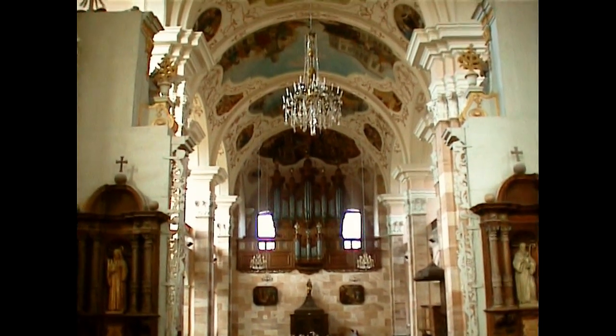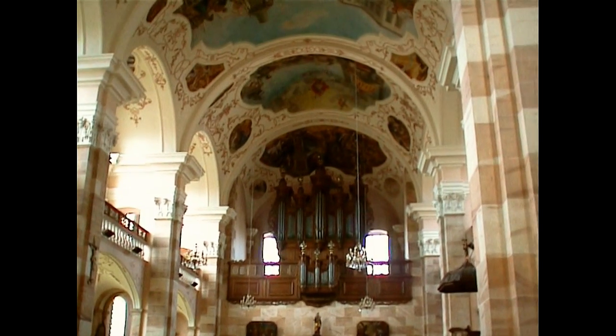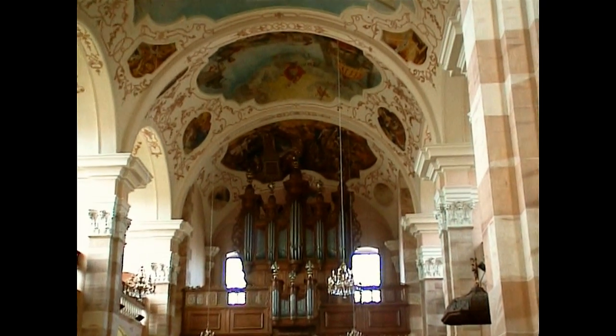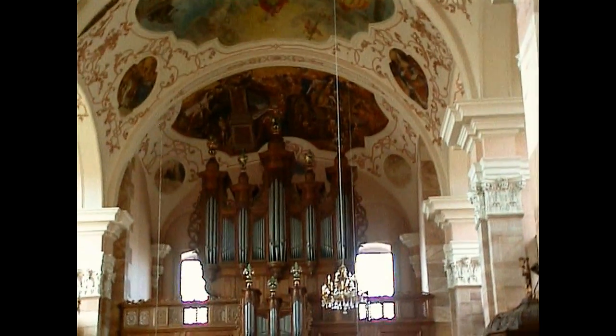Nos amis écoutent attentivement le guide. Malheureusement sa voix n'est pas audible. On peut remarquer au-dessus l'orgue d'André Sibremarne, qui est de 1732. C'est certainement l'un des plus beaux de la région.